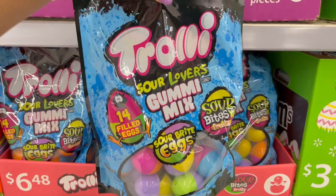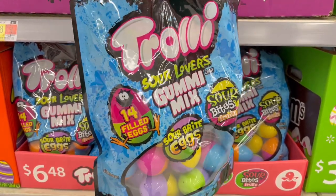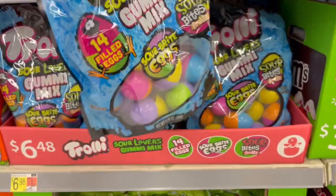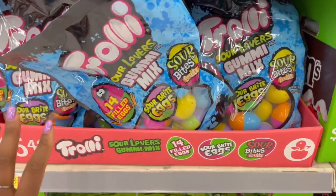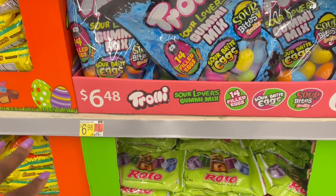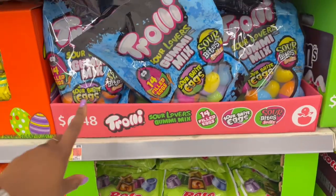Then we have the sour candy mix with Trolley, and you get 14 pre-filled eggs on the inside. I like how the eggs are two-toned, but usually with pre-filled ones you don't get a lot of candy inside. If I were to ever do an Easter egg hunt, I would definitely fill them separately. But those ones are $6.48 — sometimes people are on a time crunch.